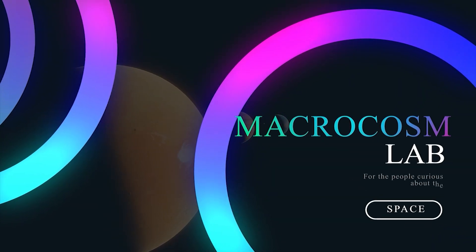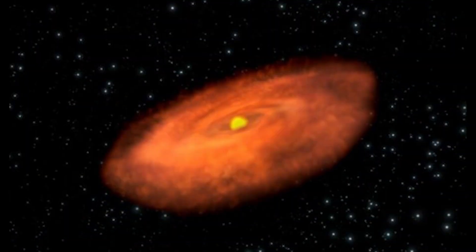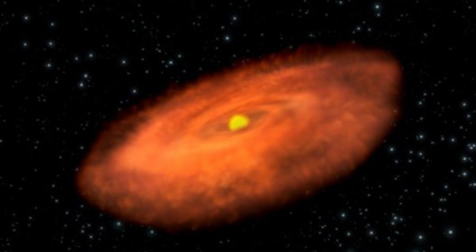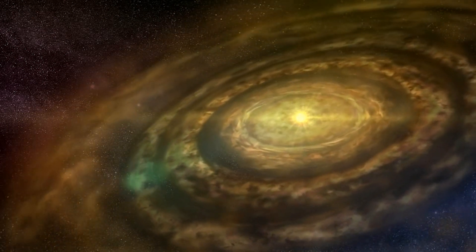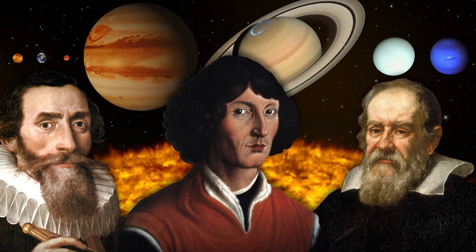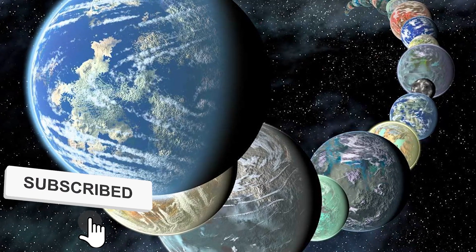Hello and welcome to another Macrocosm video. This image's orange cloud depicts a disk of material that was left behind after the star at the center formed. All the necessary raw materials are included in these disks to create planets. However, astronomers need to know the weight of the disk to calculate how many planets it may produce.